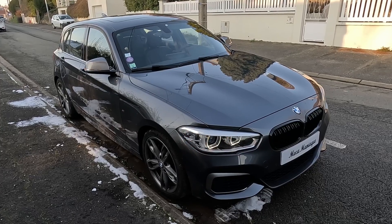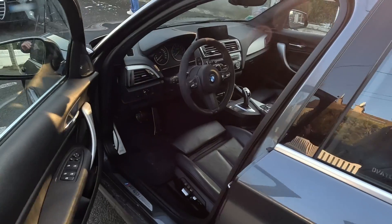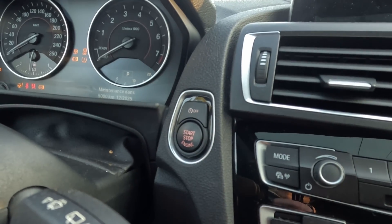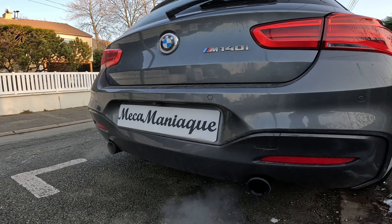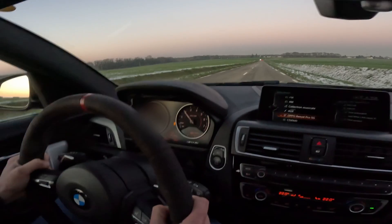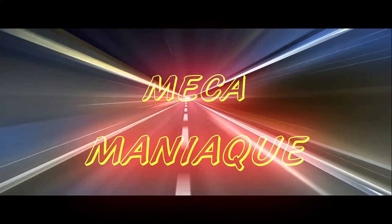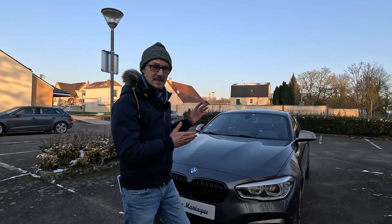This is not a game, it's a huge thing! Salut les Mekamaniacs, aujourd'hui on se retrouve dans le froid et l'héroïne de cet épisode, pour changer un petit peu des habituelles italiennes, ça sera cette BMW.